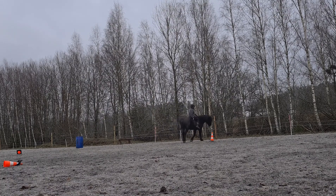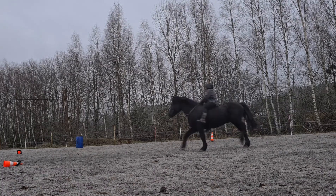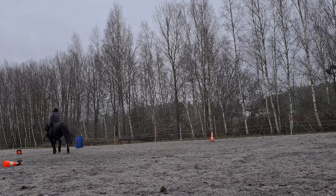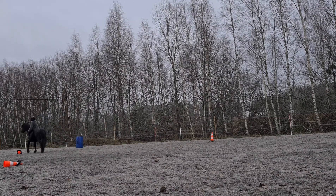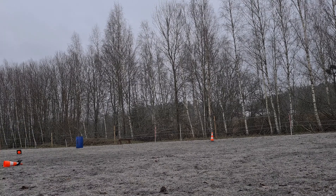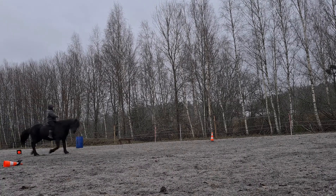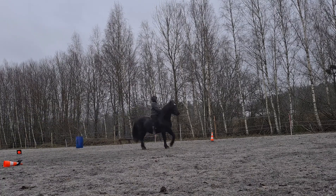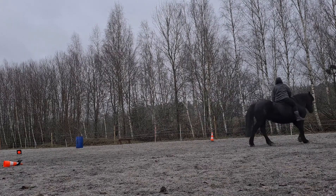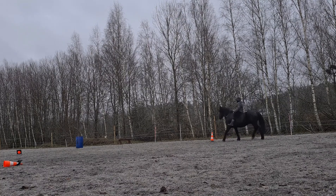Shai is a quite dominant horse and he gets easily frustrated when he doesn't understand what I want him to do. So I really don't react to him picking up the canter or shaking his head — just go with the flow. The only thing I'm really being persistent about is the direction, so I try to stay passively persistent, being careful so he makes the right turn.